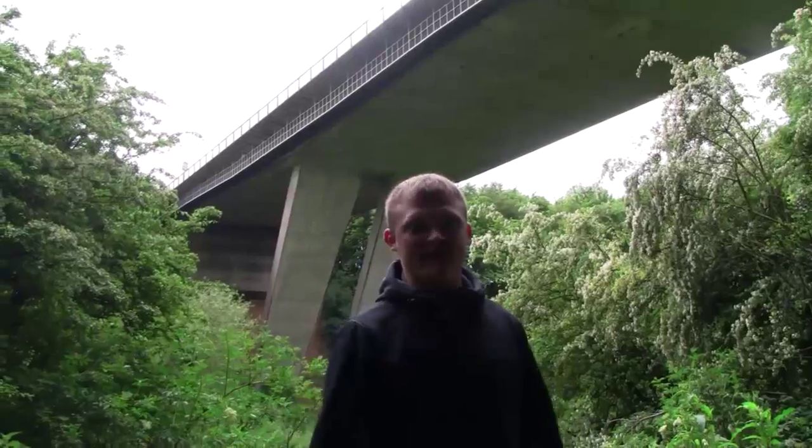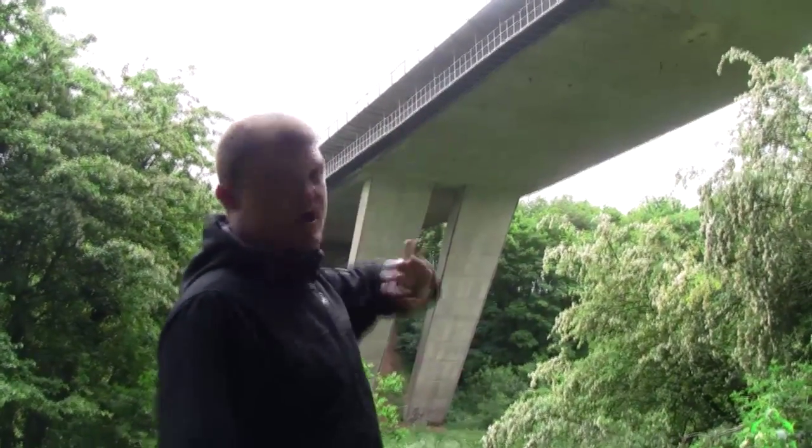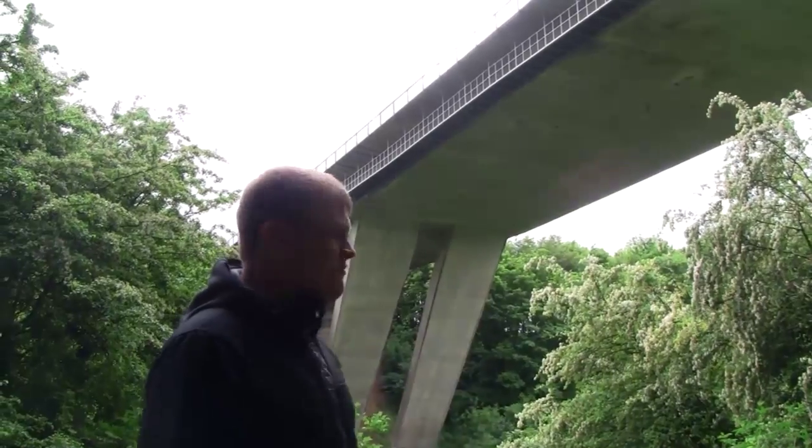Here we are now — we're at the bottom of the valley, at the bottom of Went Valley here in Wembridge. And as you can see behind me, this is the Wembridge Viaduct. A lot of people just drive over it all the time and they don't really know what they're actually driving over.